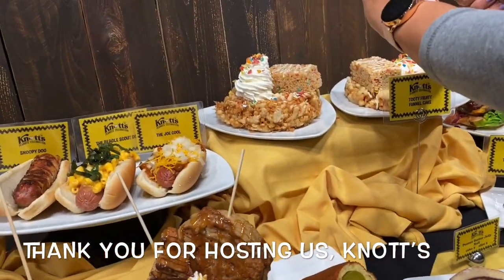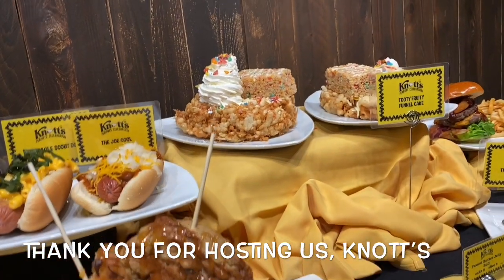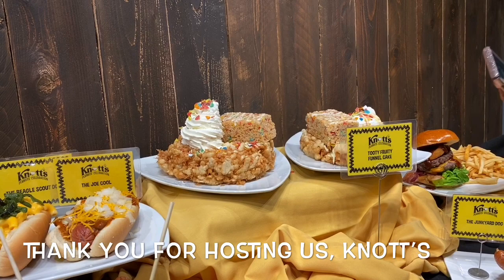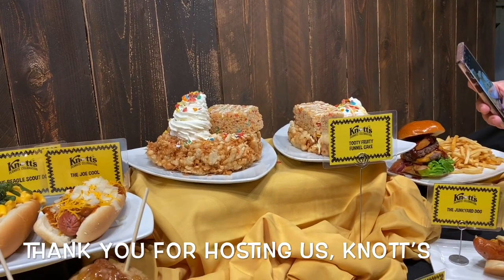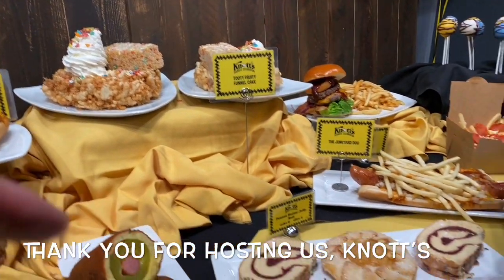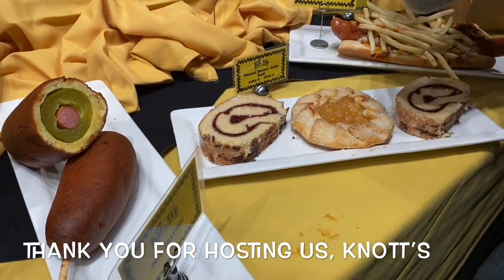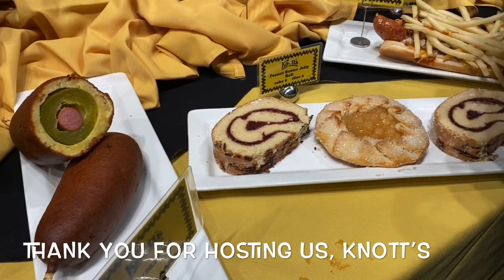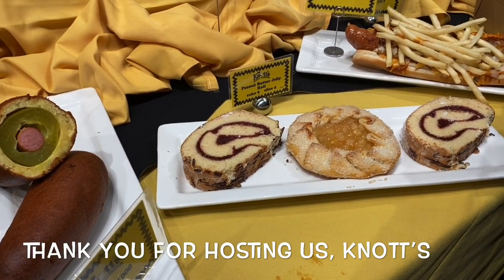The other funnel we're doing this year is the Fruity Tootie Funnel — that's got Fruity Pebbles with ice cream and whipped cream and a Rice Krispies on top. More offerings at the bakery: there's a jelly roll with peanut butter in it, and in the middle is an almond apple galette.